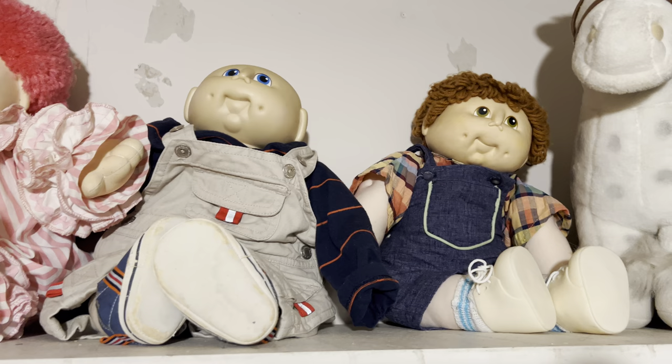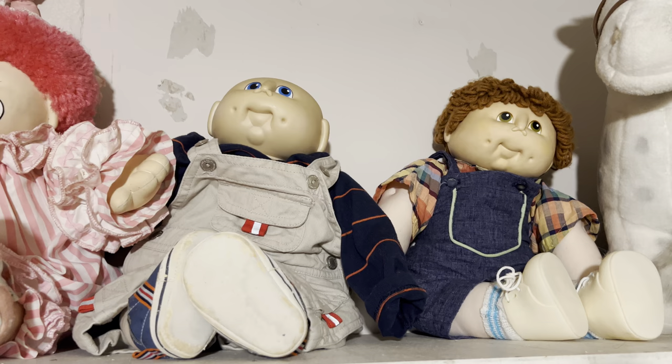Hello everyone, my name is Holly for those of you who do not know who I am. Welcome to my channel. I'm a doll collector — I collect Cabbage Patch Kids. Today I want to show you my Martha Nelson Thomas collection.